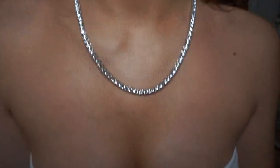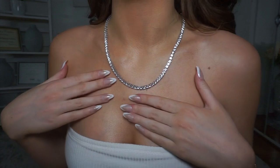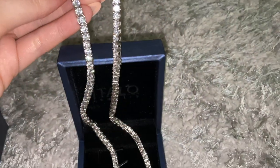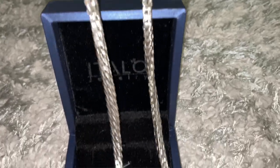I want to start off by showing you this beautiful necklace — it is so nice. This is what the necklace looks like up close; it's so pretty, it looks so elegant and shiny. I am so obsessed with this necklace because I think it's so classy. You can totally dress up an outfit with it.